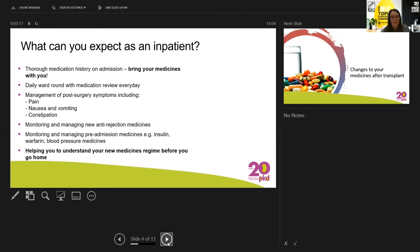We also monitor and manage other medicines you came in on, so that might be your insulin if you're diabetic, warfarin if you've had a clot or AF, or any blood pressure medicines. A really important part of our role is helping you to understand all the changes that have happened to your medicines and helping you to understand your new medicines regime before you go home. We don't just let you go home and leave you to sort out your meds yourself — we will always be there to support you as an outpatient.